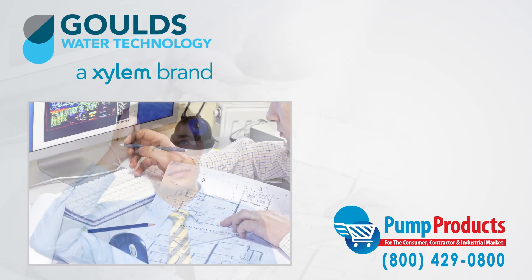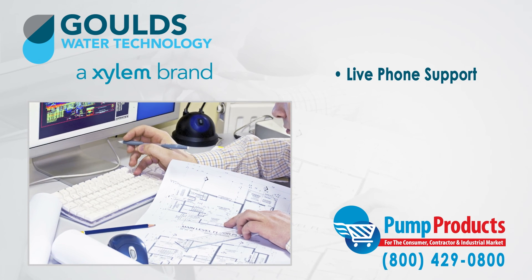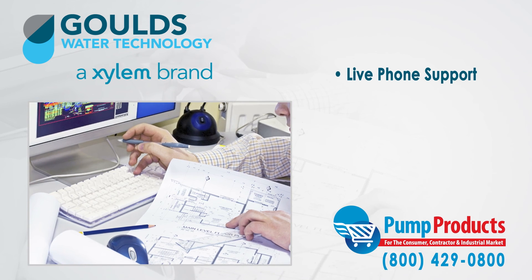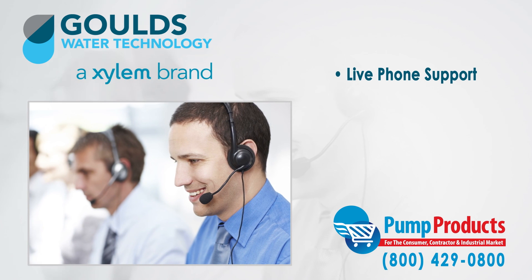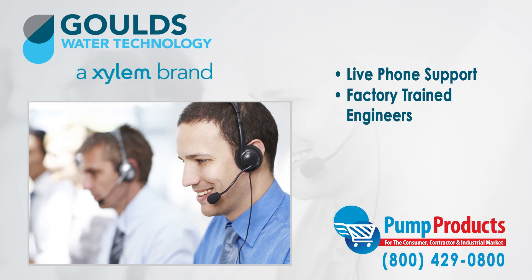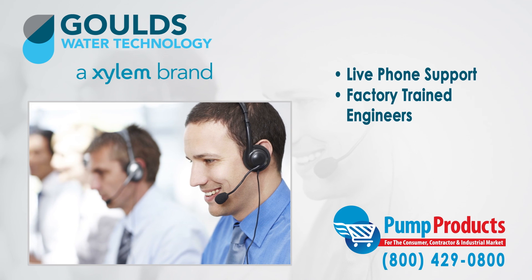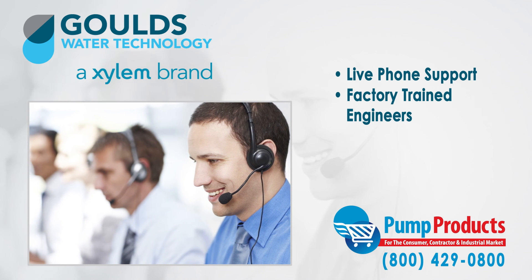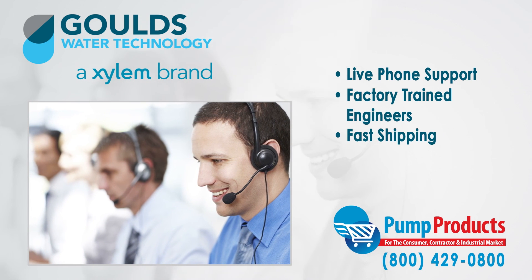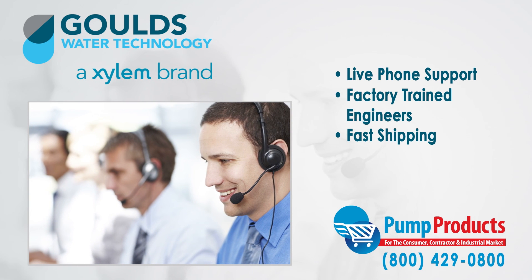That is why any question can be answered by one phone call to our pumpproducts.com application engineers. Our friendly, knowledgeable, and factory trained pump engineers can size up any pump and make sure it meets all your demands and runs at full efficiency. Need it now? We offer fast shipping with most orders being processed and shipped the same day at the lowest prices anywhere.